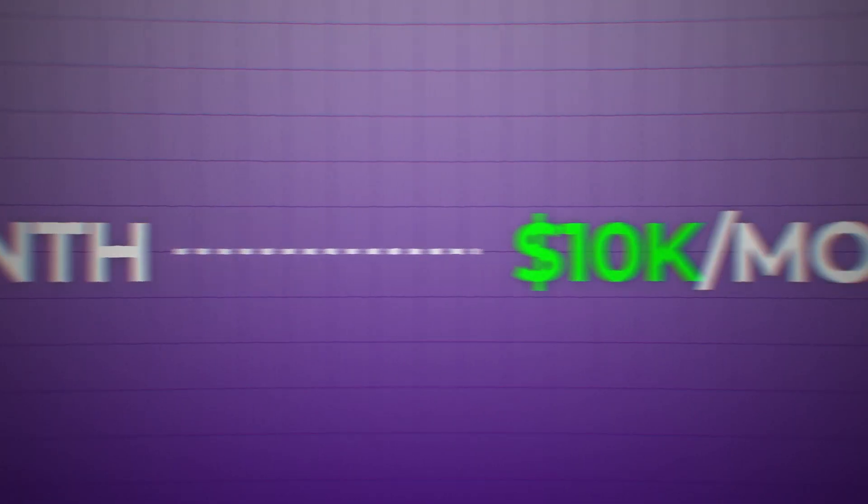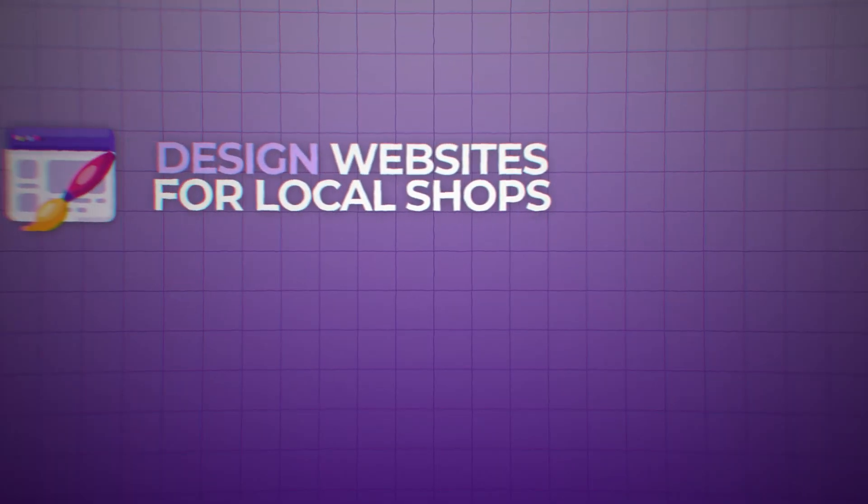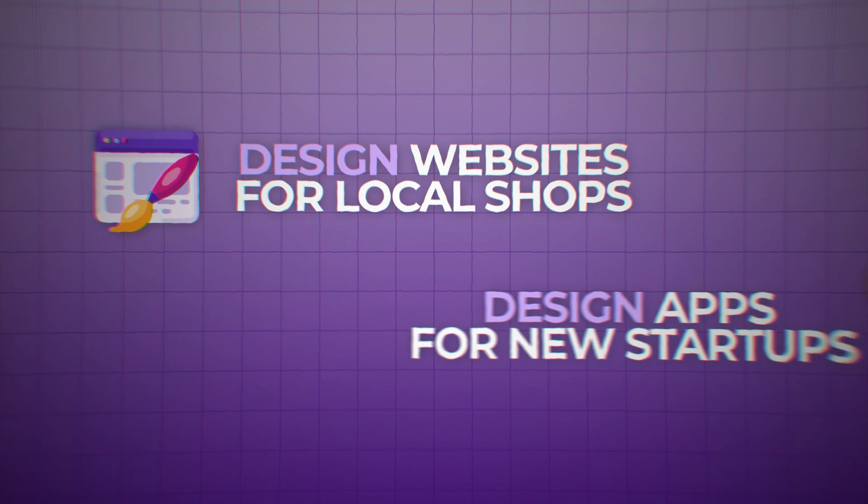The fastest way to make 10k a month with this skill is by helping small businesses with their designs. Many companies need help making their websites and apps better, and that's where you come in. You can start by redesigning websites for local shops or creating app designs for new startups. Then to take things to the next level, you give yourself a bird's eye view over the business.